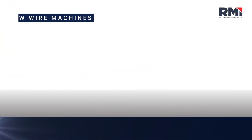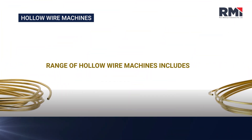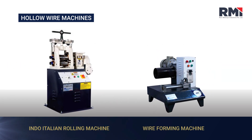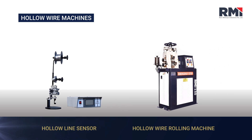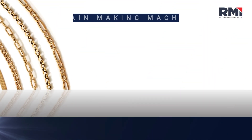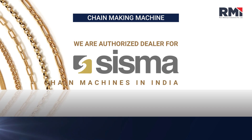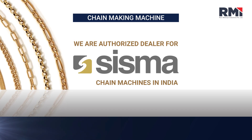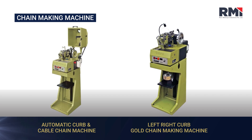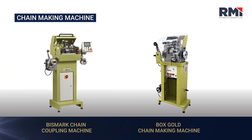Our Hollow Wire Machine range includes the Indo-Italian Rolling Machine, Wire Forming Machine, Hollow Line Sensor, and Hollow Wire Rolling Machine. For Chain Making Machines, we are an authorised dealer for CISMA chain machines in India, including Curl, Cable, Box, and SL Series.